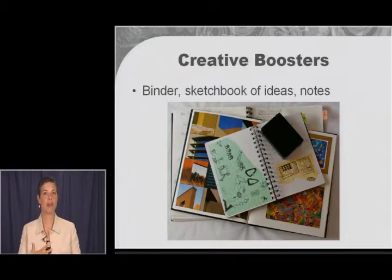Going back every three to six months and seeing what you put in there can often generate some new ideas.